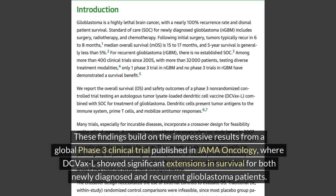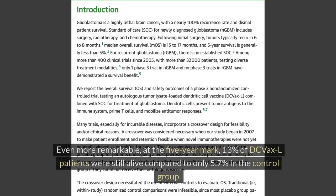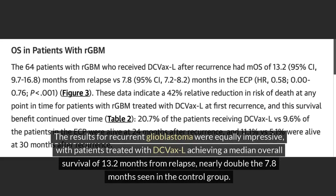These findings build on the impressive results from a global phase 3 clinical trial published in JAMA Oncology, where DC VaxL showed significant extensions in survival for both newly diagnosed and recurrent glioblastoma patients. For newly diagnosed patients, the median overall survival was 19.3 months compared to 16.5 months with standard treatment. At the 5-year mark, 13% of DC VaxL patients were still alive compared to only 5.7% in the control group. For recurrent glioblastoma, patients treated with DC VaxL achieved a median overall survival of 13.2 months from relapse, nearly double the 7.8 months seen in the control group.